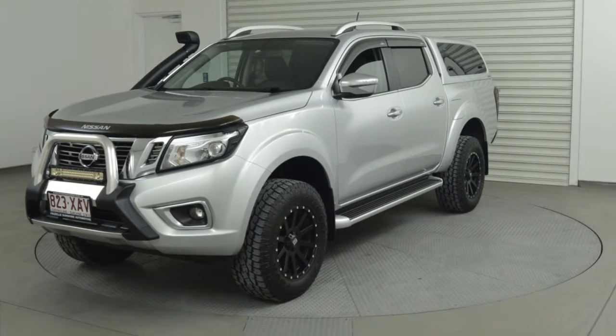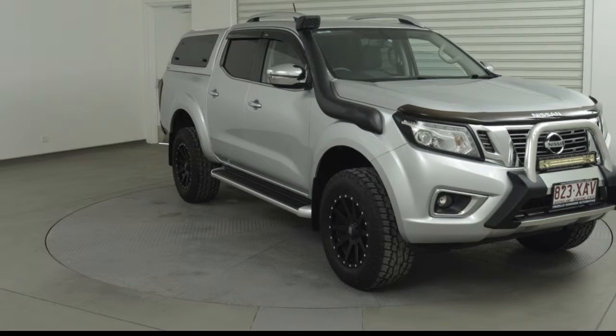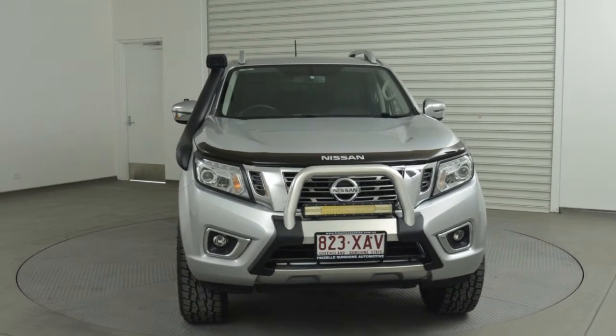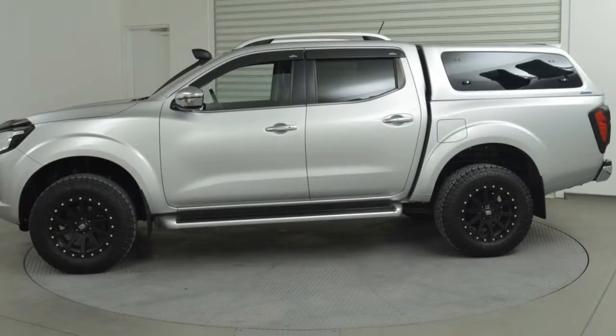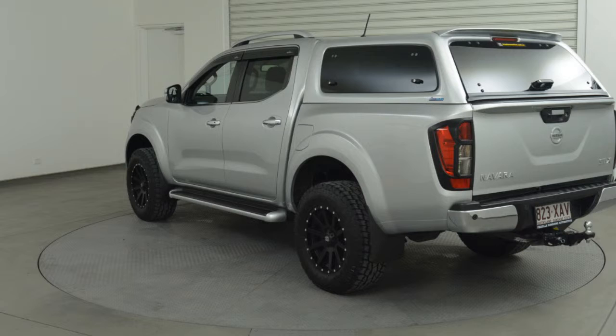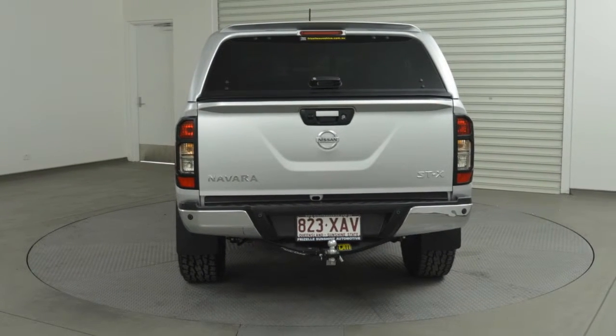You'll simply love this 2016 Nissan Navara. This Navara has a reliable 2.3-litre engine and a smooth shifting automatic transmission. The attractive silver exterior is complemented by its stylish interior. This vehicle has all the features you could dream of.